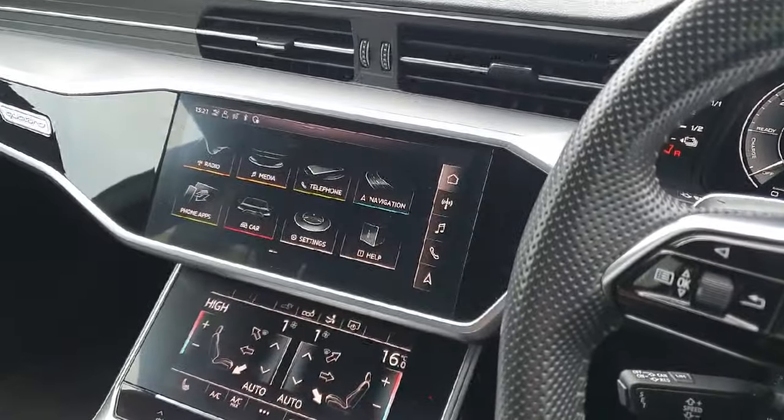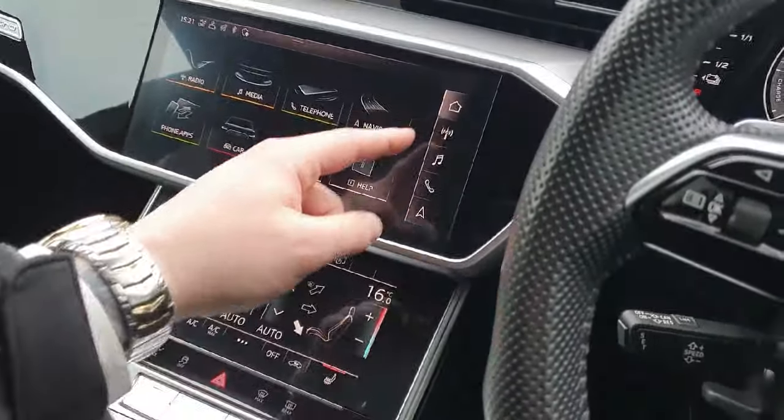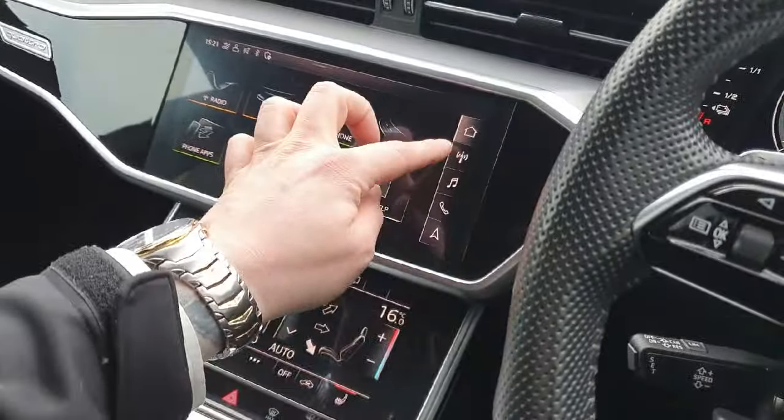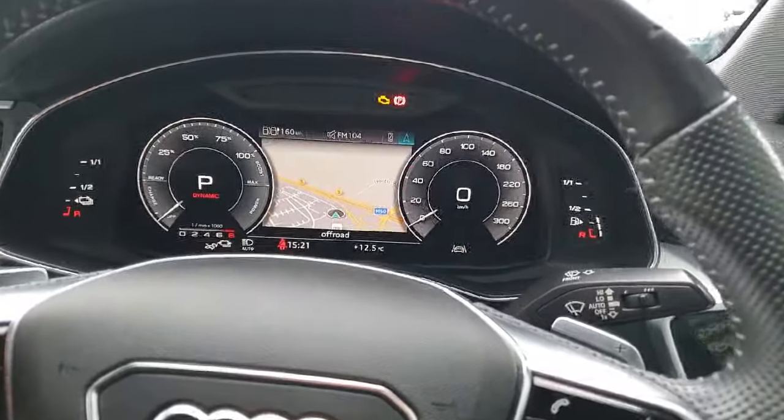In the centre we have the multimedia interface, which is a high-definition touchscreen with multiple options including radio, music, telephone, and navigation — all very easy to use. The navigation can also be accessed on the virtual cockpit.